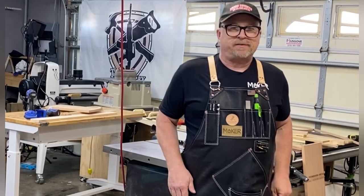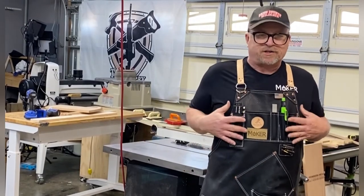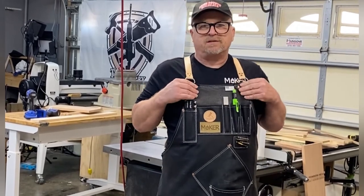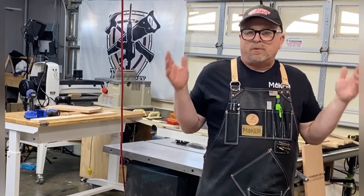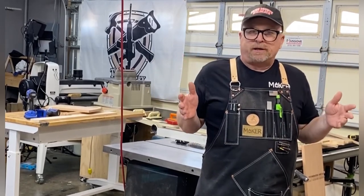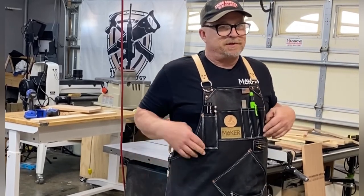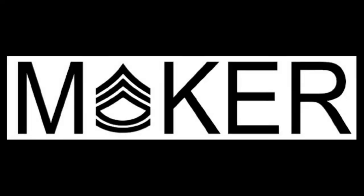I can't say anything else — best quality, absolutely impeccable craftsmanship, they thought of everything when it comes to making this last. That's the end of my review. I hope you appreciate it and I hope it pushes you over the edge to get one of these fine pieces of equipment. Thanks — at ease, maker.